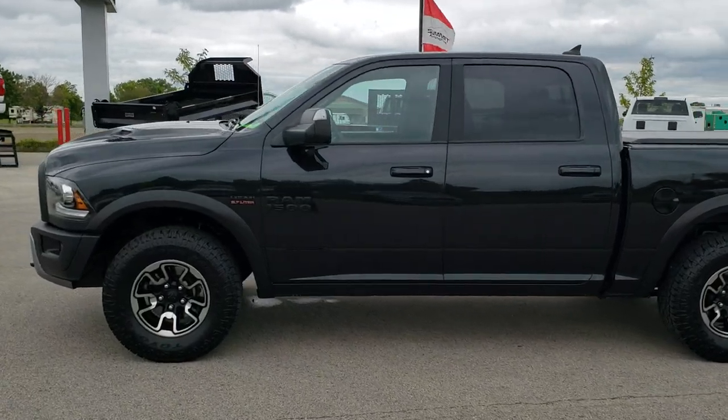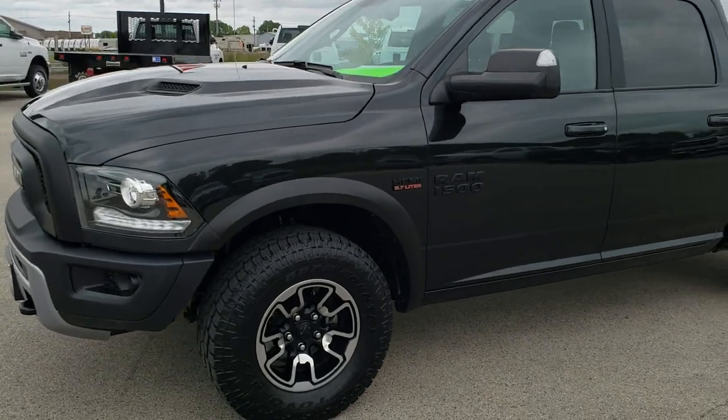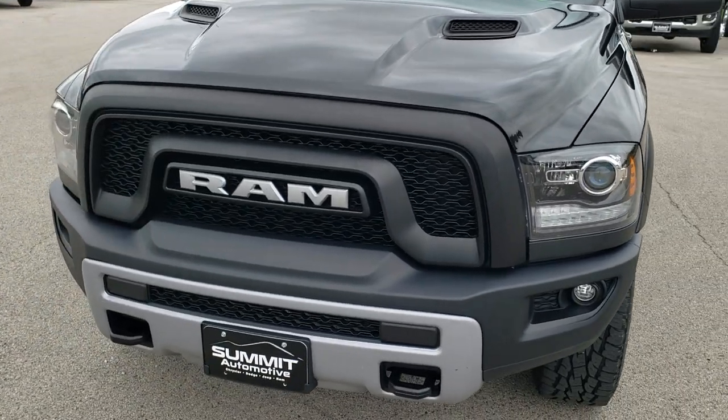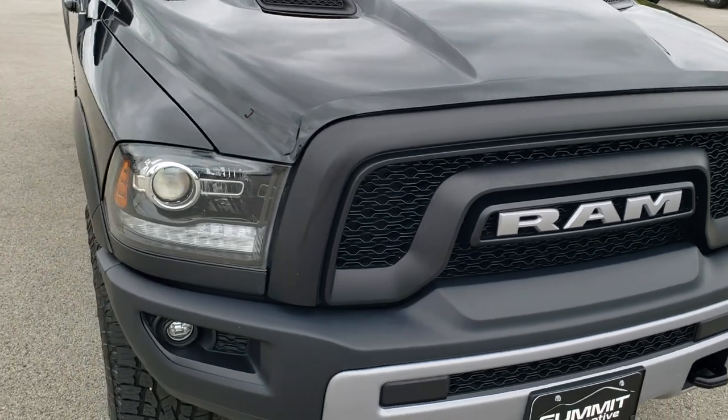This is Stock No. 10290. We are here at Summit Automotive in Fond du Lac, Wisconsin, your new and used Ram and light duty truck headquarters. Today we are checking out this super clean 2017 Ram 1500 Crew Cab Short Box Rebel.